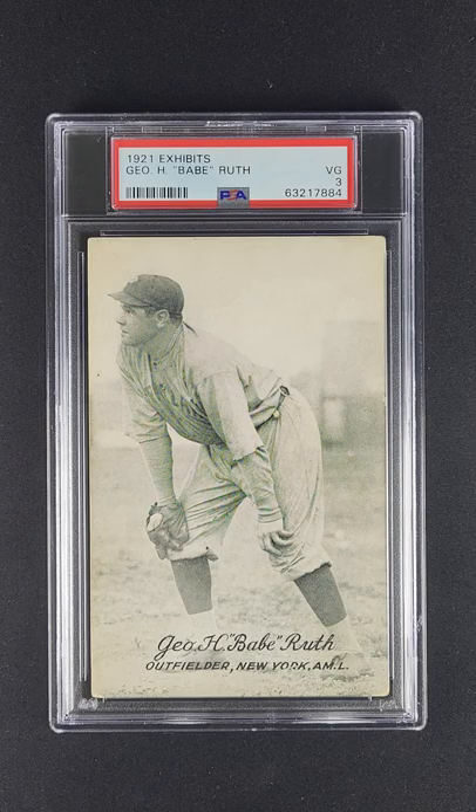These things were available for a whopping one penny back in 1921. You could scoop these up at your local vending store for a single penny.